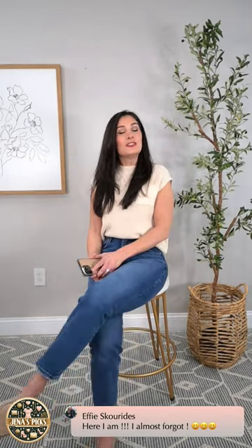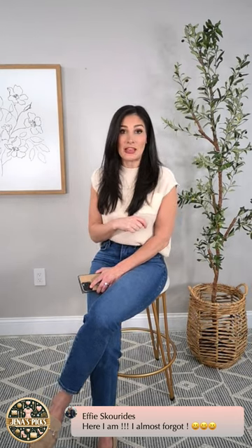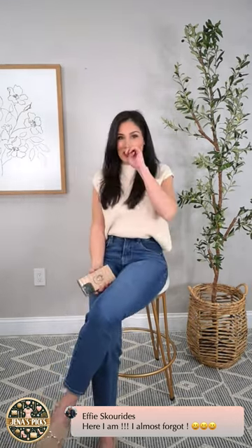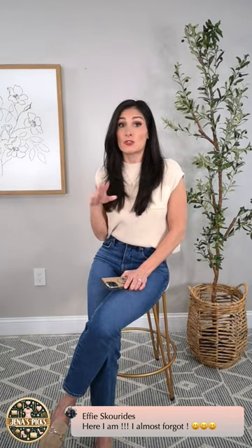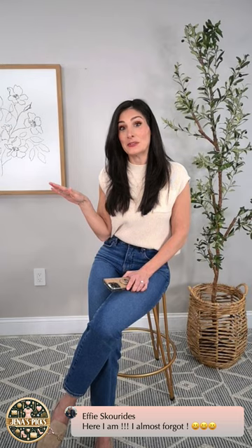Effie, she almost forgot — you better have your notifications turned on for my YouTube channel. If you guys are not subscribed, please subscribe to my channel. It really helps me and will also help you not forget about my lives. Make sure your notifications are turned on. Anyway, so happy to have you here, Effie. You know, if you're not here it's not a party, especially on a shoe live — and I know she's been waiting for this one. Basically everything on this live is under $30 or just about $30.